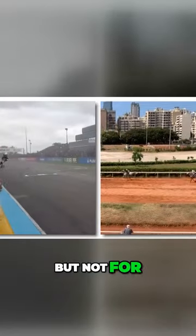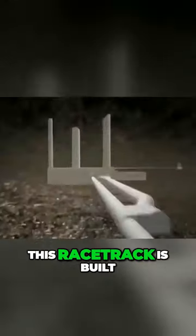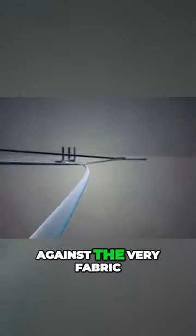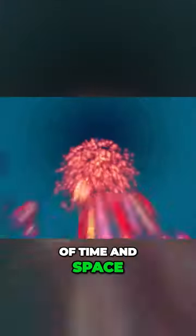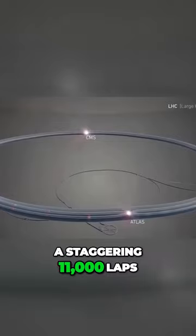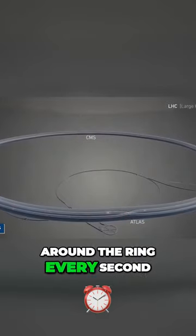It's like a racetrack, but not for cars or horses. This racetrack is built for subatomic particles, where they sprint in a race against the very fabric of time and space. Imagine, for a moment, particles racing at speeds so fast they complete a staggering 11,000 laps around the ring every second.